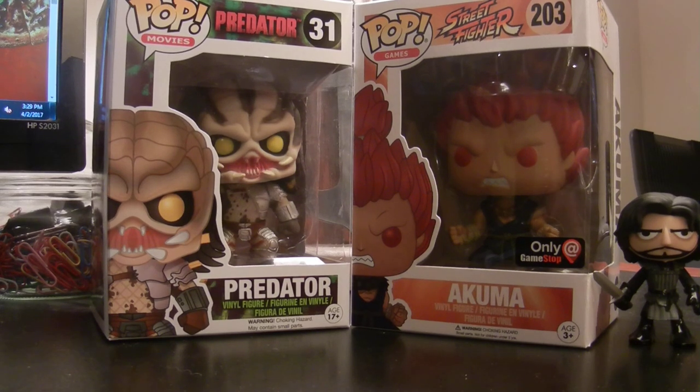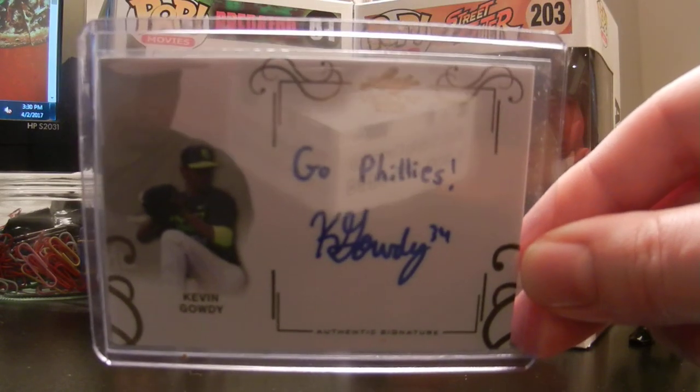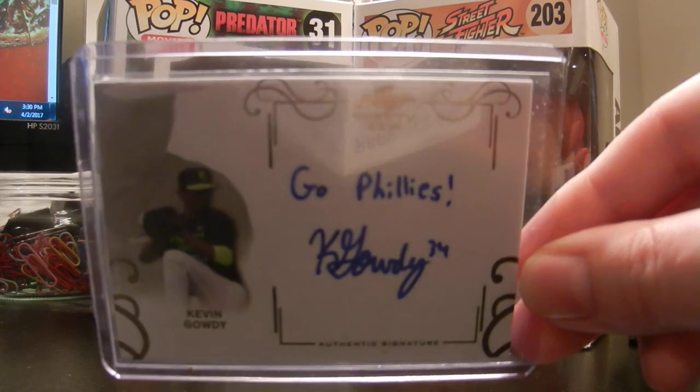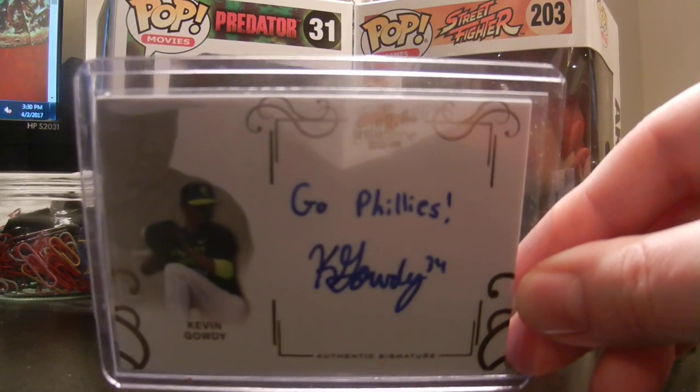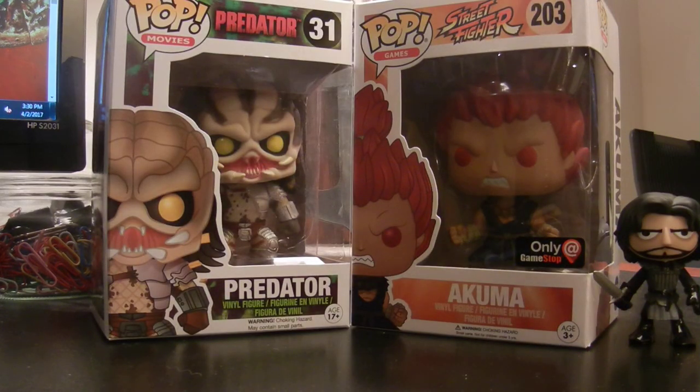Now on to the pickups for the PC. The first one here I picked up for under $5 shipped — just could not beat the price, really cheap. And this guy was drafted by the Phillies last year in the 2016 draft. It's not McNammoniac, but it is the guy who came after him: Kevin Gowdy. This is out of Leaf Trinity and he inscribed 'Go Phillies.' Hopefully in a couple years he can contribute to the big league club.